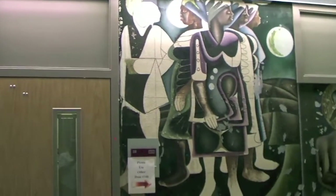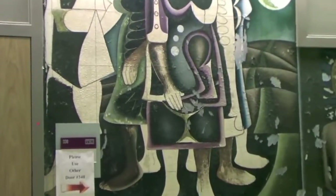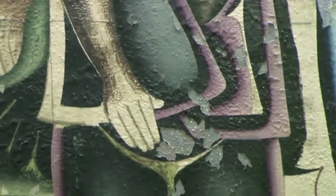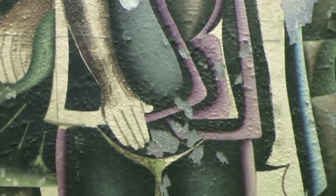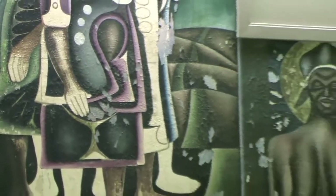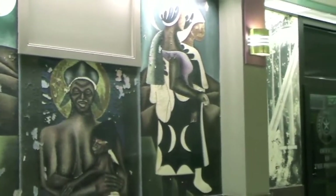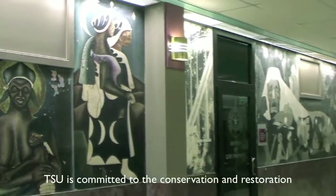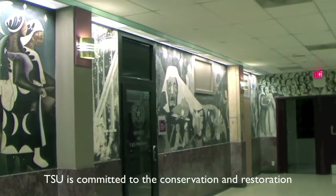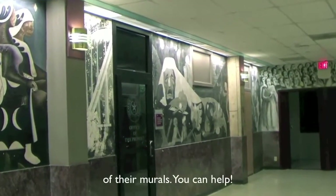Some of the paintings are in pretty rough shape, as this one is flaking badly. But all of these can be corrected and stabilized and restored, with conservation treatments being an important part of collection management. TSU is interested, of course, in taking care of their collection, and they're very proud of their murals.